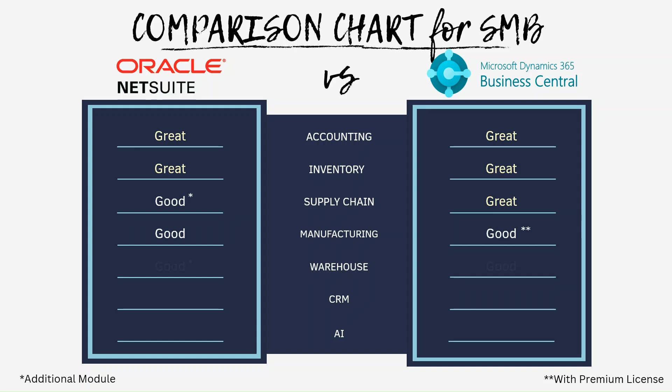For warehouse management, NetSuite has good RF barcode scanning for put-away and picking to reduce manual work. However, it is an additional module. For Business Central, it has similar functions, but I rate it good because there are limited functions out of the box compared to NetSuite. For CRM, NetSuite has great CRM functions like marketing tools. On the other hand, Business Central users need to integrate with Dynamics Sales for full CRM functions, meaning there are limited CRM functions out of the box for Business Central.